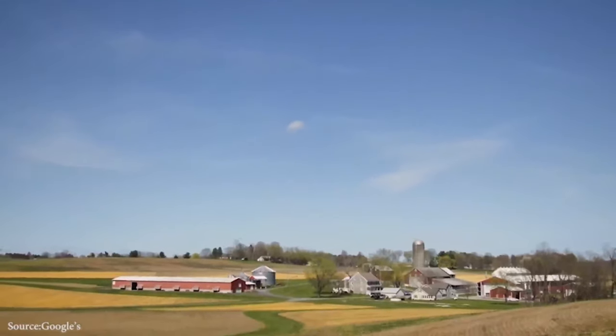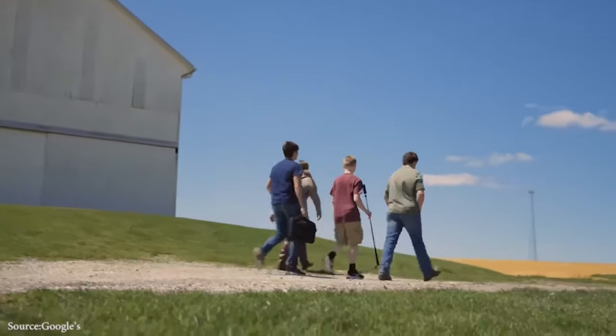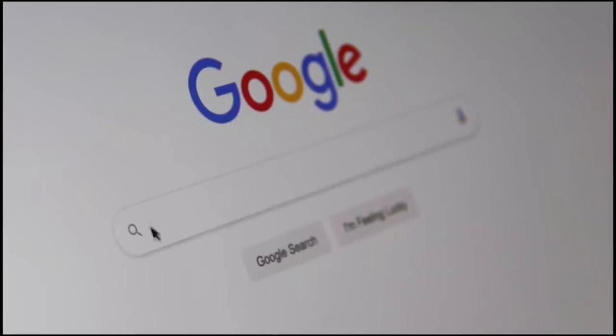Real estate developers in the United Kingdom come up with new building projects all the time, but when a mega company like Google decides to build its head office in the UK, it is a worthy headline. In this video, we will take you on a digital tour of Google's new headquarters in the northern part of London.